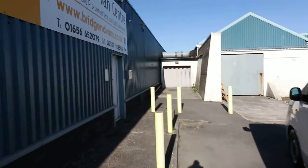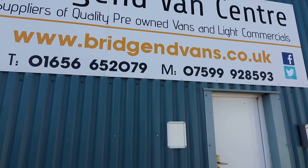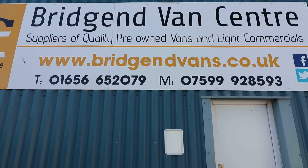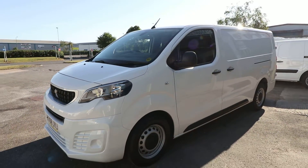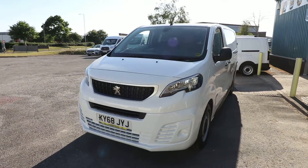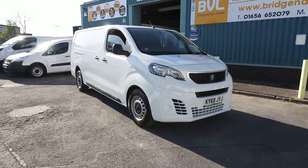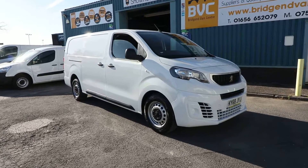If you'd like to inquire about this van, please feel free to give us a call on either of the numbers listed. We'll be happy to arrange finance at very competitive rates. We can also take cars or vans in part exchange, so give us a call and try us out on your part exchange. Come down, have a look at the van yourself, take it for a test drive, and see what you think. Thank you very much for watching.